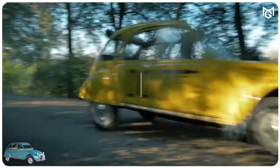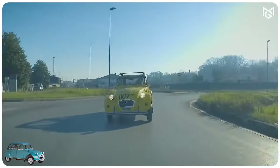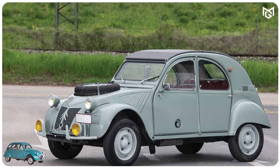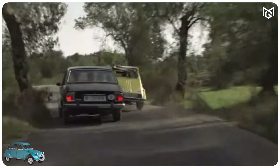Number 6: Citroën 2CV. While the best Bond cars are typically luxury machines brimming with gadgets, this Citroën 2CV has none of that. It did play a starring role in the iconic chase scene in For Your Eyes Only, surviving being riddled with bullets and even rolling down a hill.